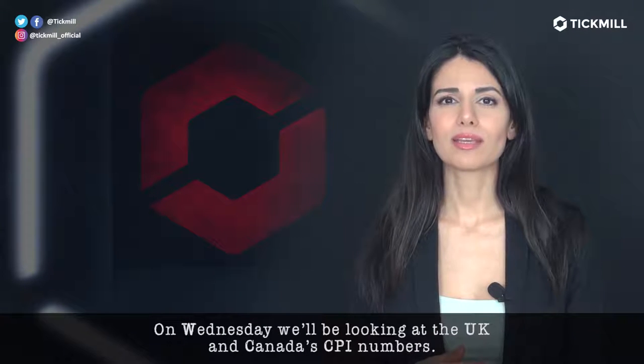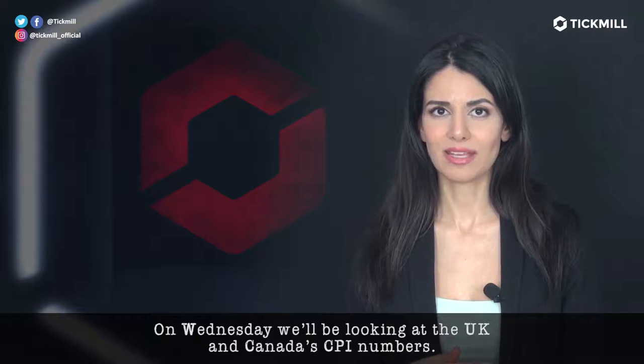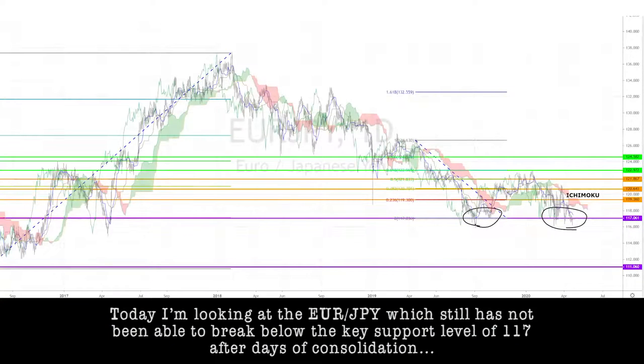On Wednesday, we'll be looking at the U.K. and Canada's CPI numbers. Today, I'm looking at the euro-yen pair,